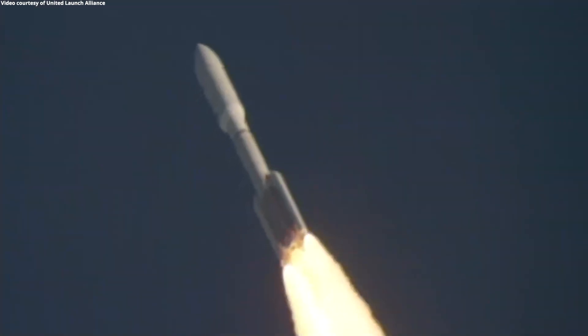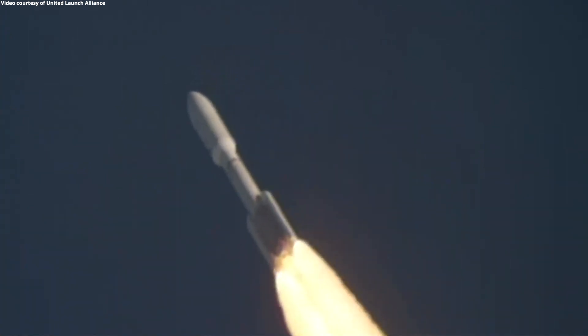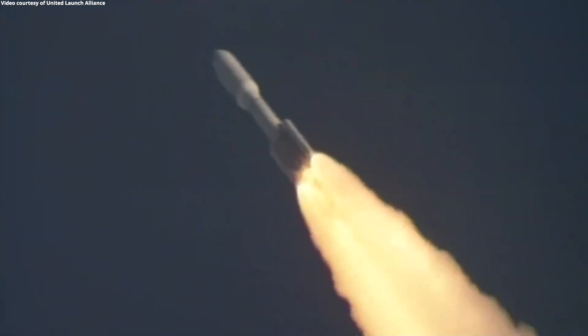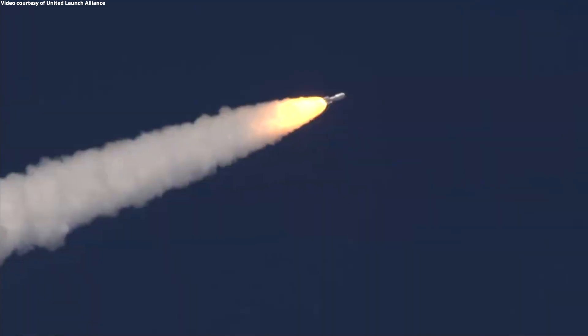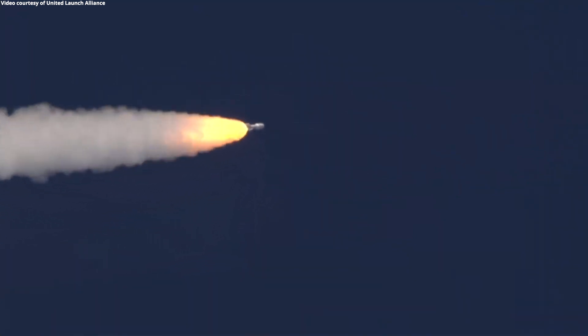The RD-180 is now throttling back up as expected, engine response continues to look good. Passing a minute into flight, continuing to see good SRB chamber pressures. RD-180 pump speed and fuel injector pressures are responding well to demands on the engine. Vehicle is continuing right down the middle of the range track.